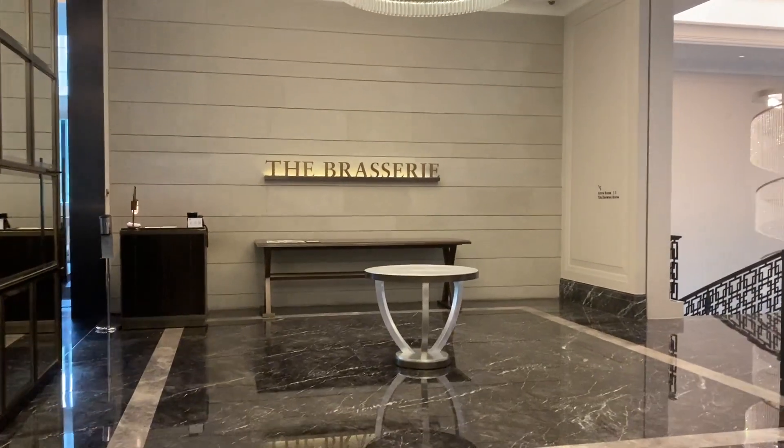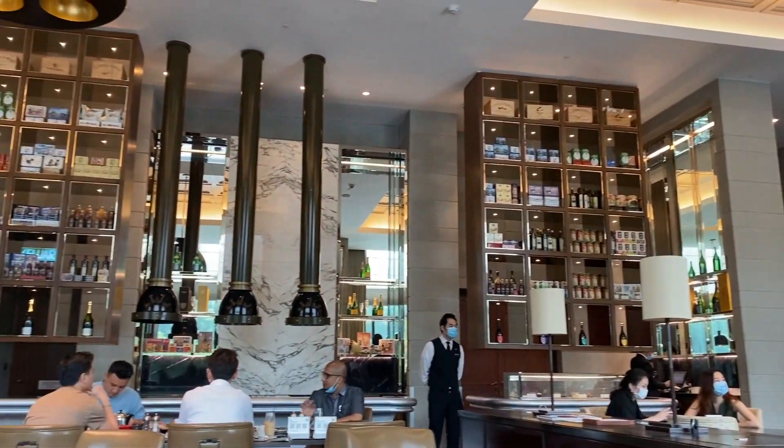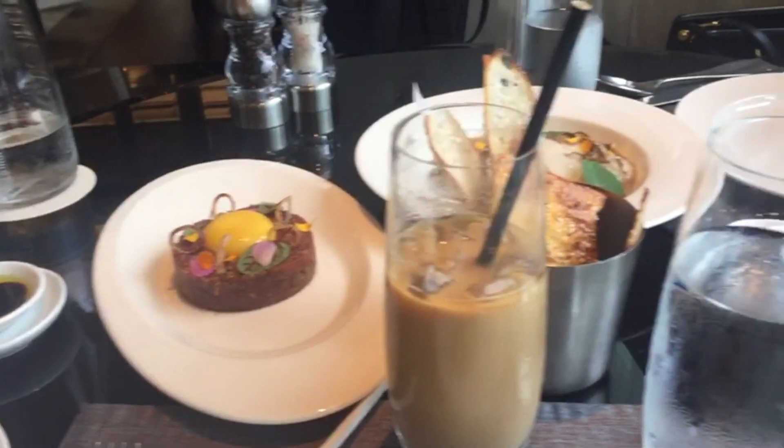We arrived here quite early and our room was not ready yet. While waiting, we had a quick, amazing lunch!